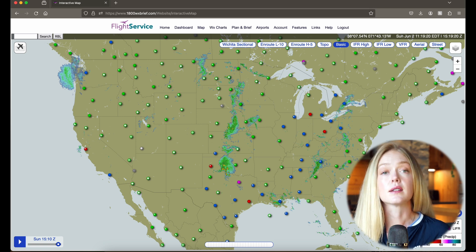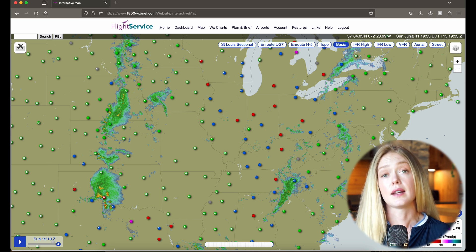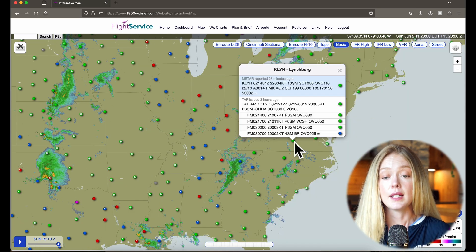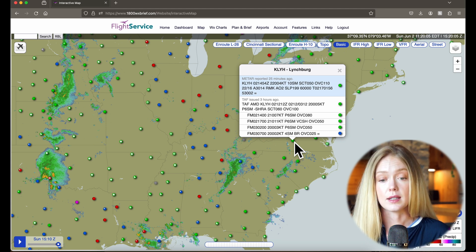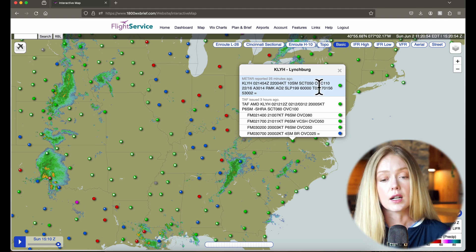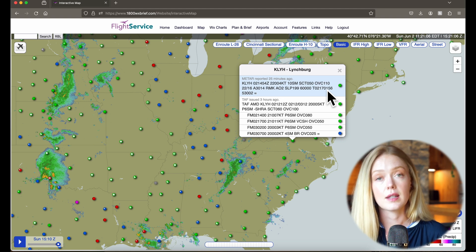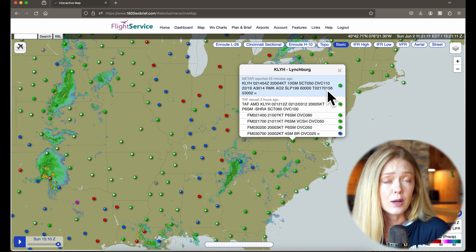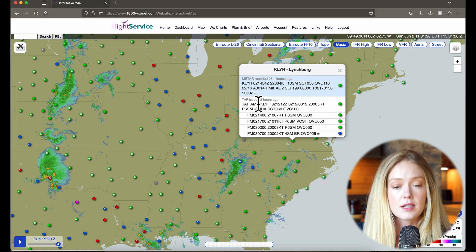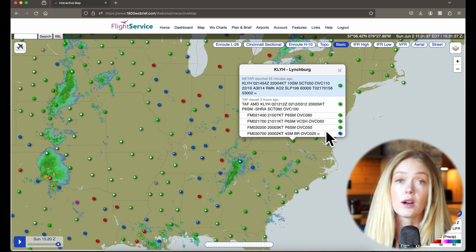First, I want to at a glance look at the METARs and the flight category across the US. In the eastern part of the US today, we've got a lot of marginal VFR and IFR conditions, with some precipitation that moved out earlier. Here in Lynchburg, Virginia, it's green — which means it's reporting VFR — however, it's filled in, which means there is a ceiling. Here's a checkride question: what is the lowest ceiling? The lowest ceiling in Lynchburg is the overcast layer at 11,000. A ceiling is only what is reported as broken or overcast — anything less is not a ceiling. So technically, an airport could be reporting VFR with a few layer at 300 feet. It does look like conditions here in Lynchburg are going to deteriorate — ceilings are going to come down, we'll get some showers in the vicinity, and eventually the ceiling will come down, predicted all the way to 2,500 feet.